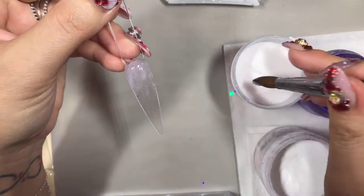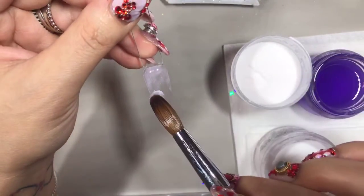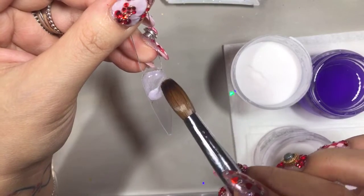It's looking really milky, but I'm going to continue because I just want to see how it turns out.